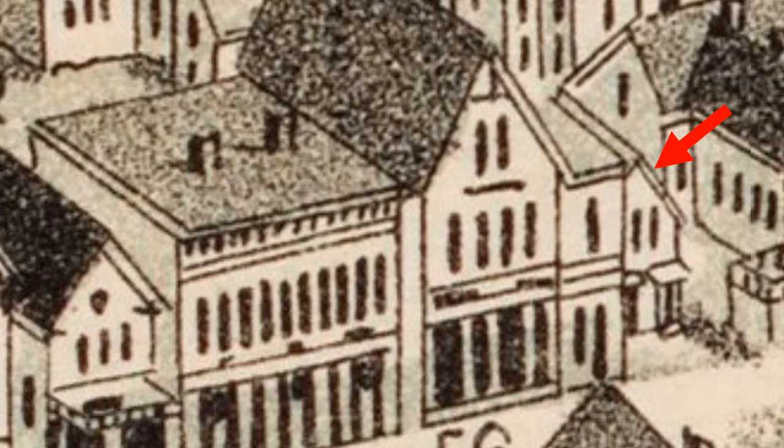This cottage had been built in South Franklin and was moved to this location at some point in time. An article in the Franklin Sentinel at that time mentioned that this was the house that Dr. Oliver Dean was born in. The arrow points to the cottage as shown in the 1888 drawing of Franklin.